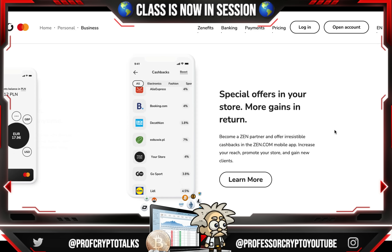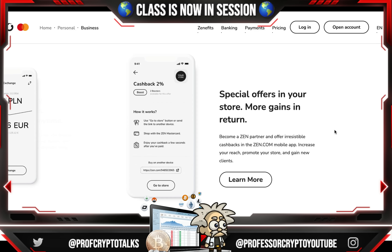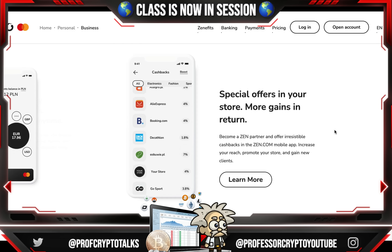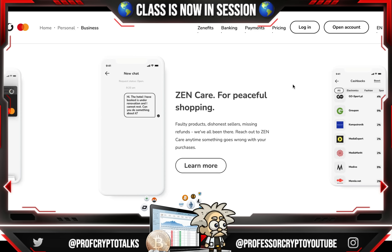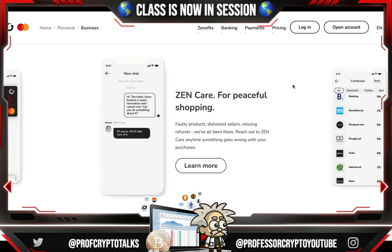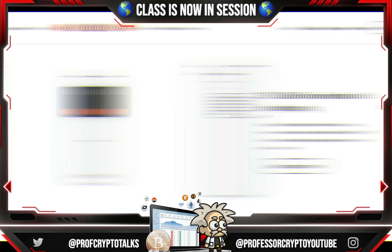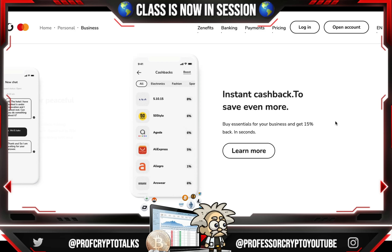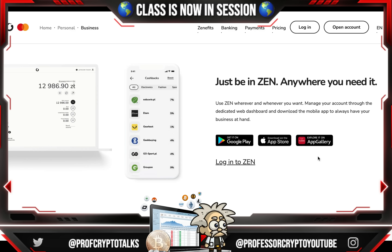There are also special offers for your store — become a Zen partner and offer irresistible cashbacks in the Zen.com mobile app to increase your reach, promote your store, and gain new clients. There's a one-year warranty boost so your devices are safe — get an extra year of warranty on electronics purchased with the Zen Mastercard. Zen Care handles faulty products, dishonest sellers, and missing refunds. Plus, there's instant cashback — buy essentials for your business and get 15% back in seconds. Their slogan: just be in Zen, wherever and whenever you need it.